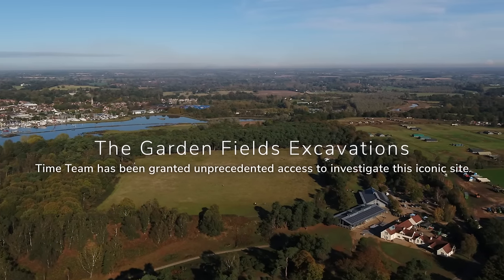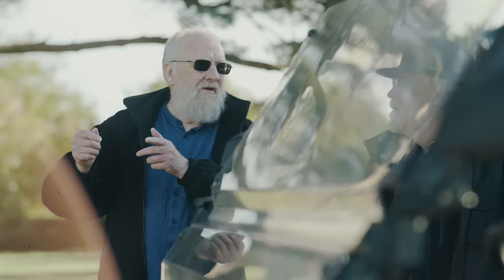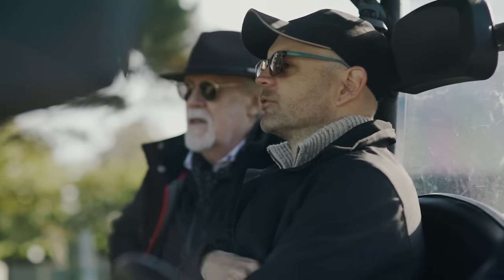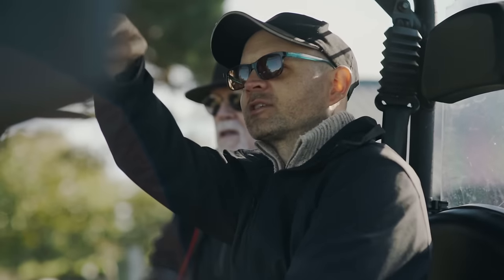We've got something on the magnetics in the middle that looks like a small enclosure with pits inside. So we'll concentrate on this corner and move out over to where the ground starts dropping away.